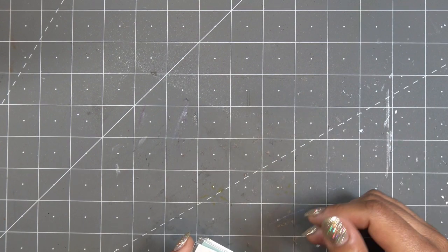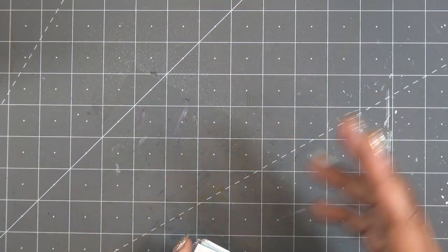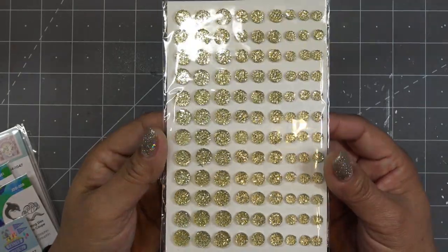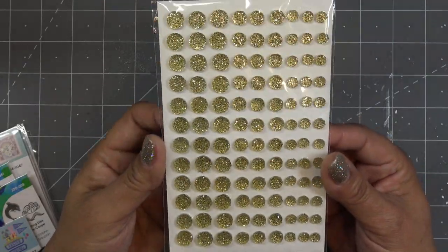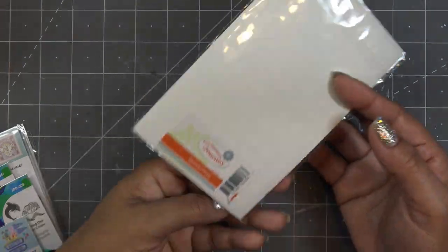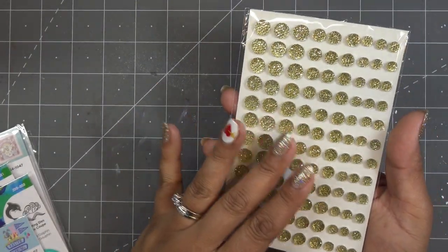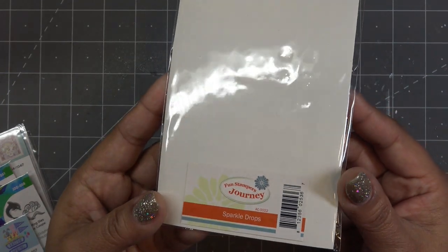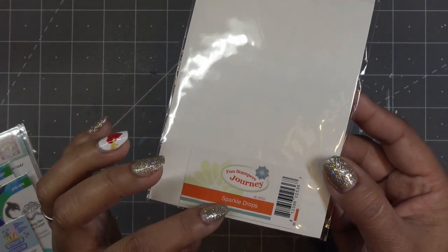Not a huge haul. When I was first buying things I would buy huge hauls because I was trying to stock up on all my Spellbinders and Tonic things. Now it's just items I've been eyeing or new things. So these — I had gotten a pack of these in a Shellabrite card kit and they're so pretty. I did use them on a card once and thought they were pretty. These are sparkle drops.